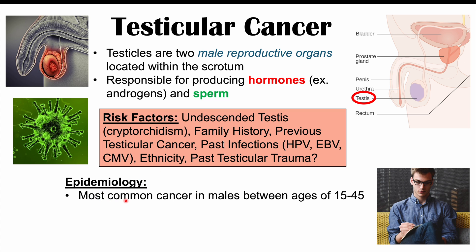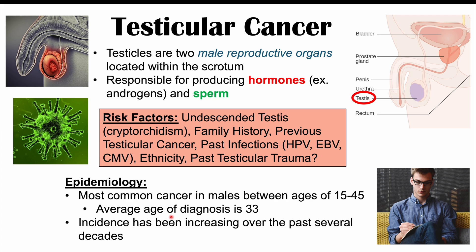Ethnicity is also another risk factor, so males of European descent are at the highest risk for having testicular cancer. Testicular cancer is going to be the most common cancer in males between the ages of 15 to 45, and the average age of diagnosis is 33. The incidence of testicular cancer has been increasing over the past several decades for unknown reasons, and it's more common in industrialized nations compared to developing nations.